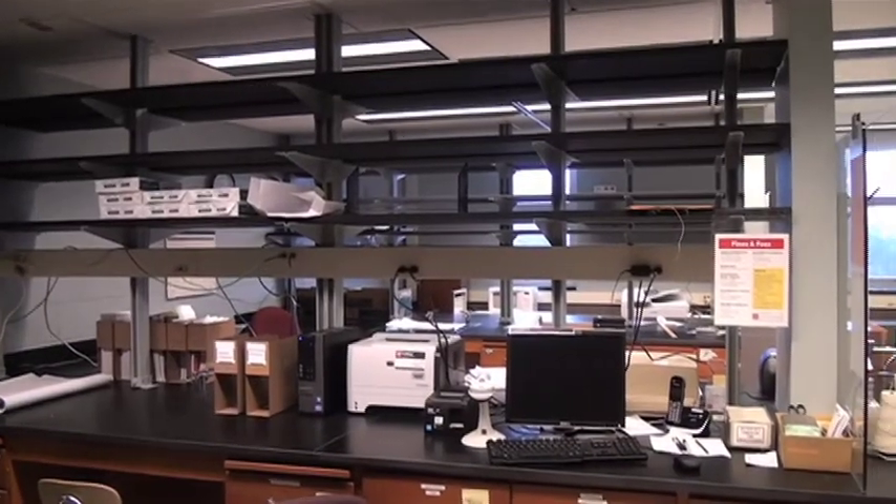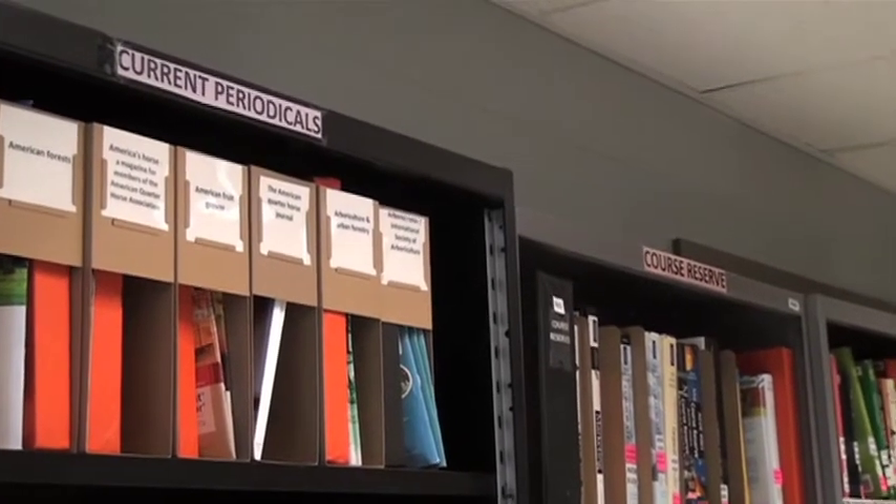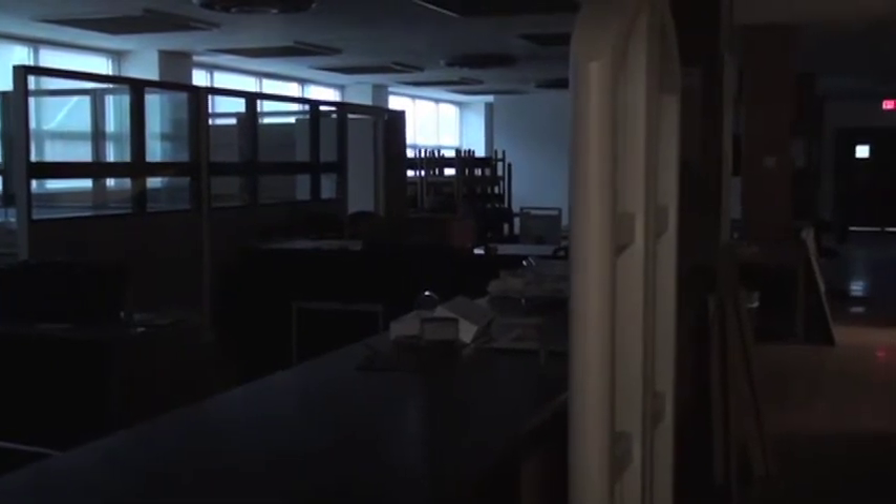But there are some limitations in the temporary location. There are no study spaces for students to come in and we're not currently providing public printing. So we're telling students about other locations where they can go study and where they can print or use public computers that are close by here on the west campus.